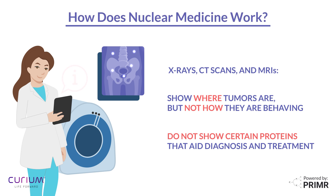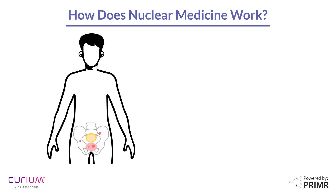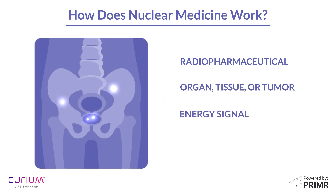Nuclear medicine is a way for doctors to see what's happening inside the body using an FDA-approved radioactive drug. This drug, called a radiopharmaceutical, is designed to target a specific part of the body, like an organ, tissue, or even a tumor. The radioisotope that is part of the drug continually produces an energy signal. Once the drug reaches the target site within the body, special imaging cameras are used to create images of the target area.